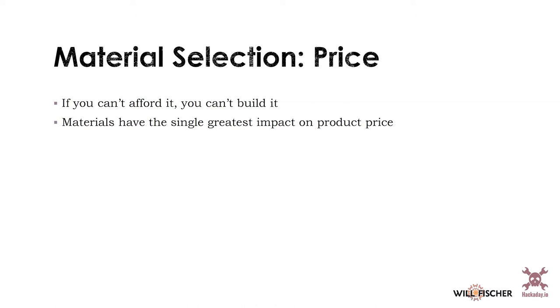Materials probably have the single greatest impact on your product price — and not necessarily because choosing a cheaper material will be cheaper overall. Sometimes your manufacturing is influenced by your material choice. It's important to know how easy a material is to use, not just to buy. For example, stainless steel is really a pain to work with — it's expensive to machine stainless, even though it's a magical material once you get it into the shape you want.